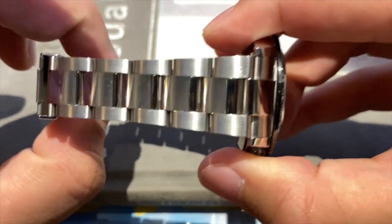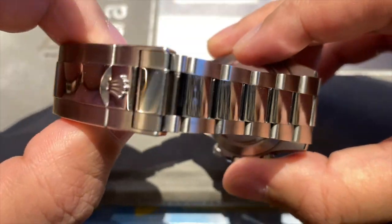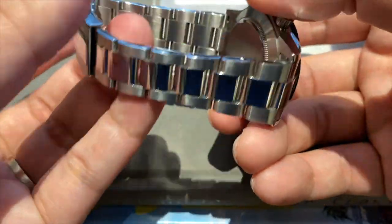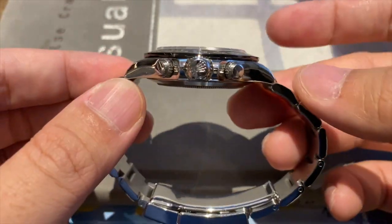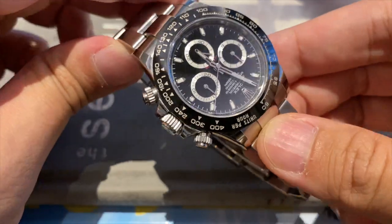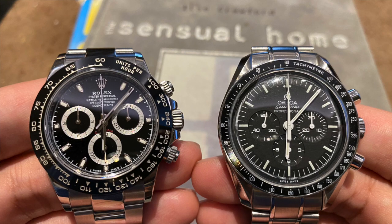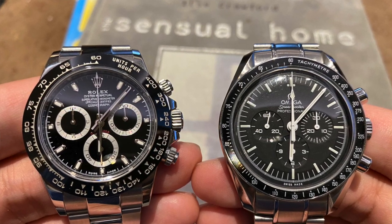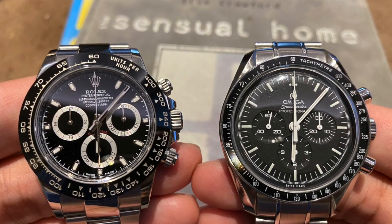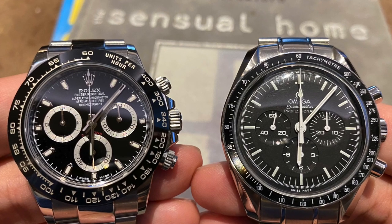Between these two, the historical significance of the Daytona is important — especially with the Paul Newman sale, which held the record for the most expensive watch ever sold at auction — however its historical contributions have been largely limited to big auctions. The Speedmaster's moon watch heritage, being the first watch on the moon and still NASA's watch of choice, means any future historical space events will most likely feature an Omega. For those reasons, the win goes to the Omega.